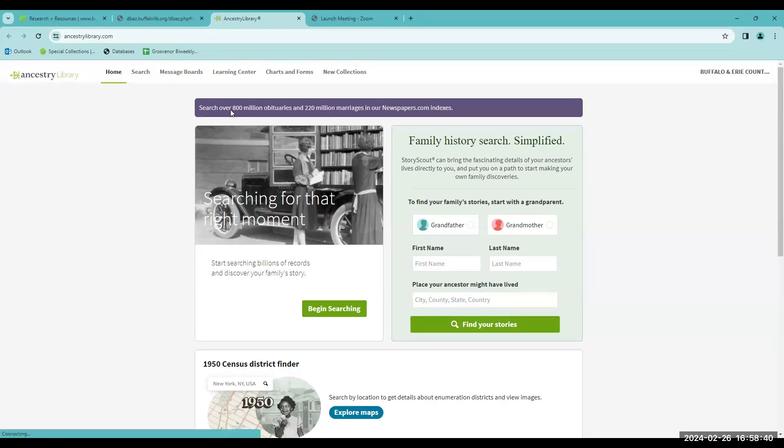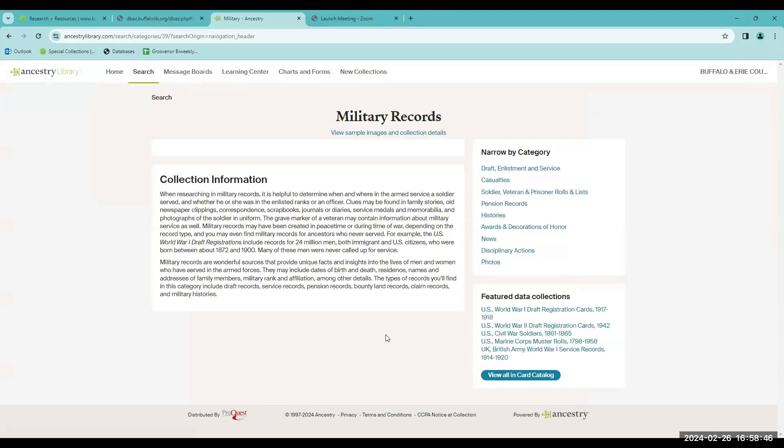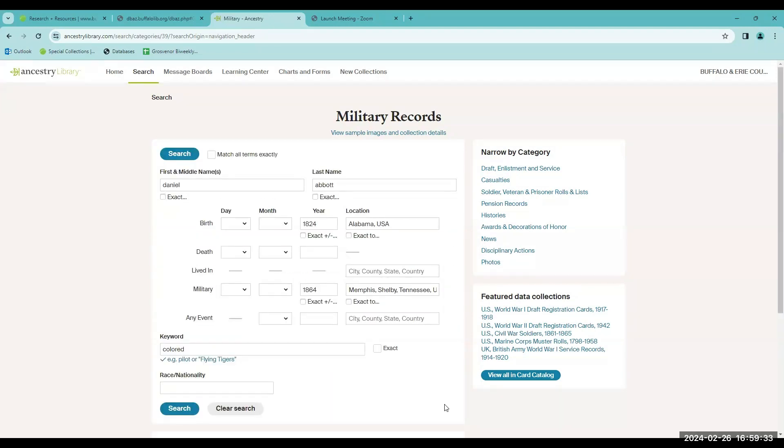From Ancestry's homepage, go to Search and Military to search across all the different military records. To start out, put as much or as little information as you know. I'm starting with a soldier named Daniel Abbott, who was born about 1824 in Alabama. I put his military service as about 1864, just to give it a reference mark for the Civil War time period, and he was from the Memphis, Tennessee area. If you are searching for soldiers that would have served in the U.S. Colored Troops, one thing you can try is putting the word 'colored' in the keyword field.